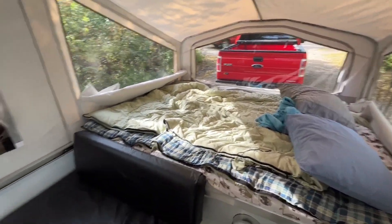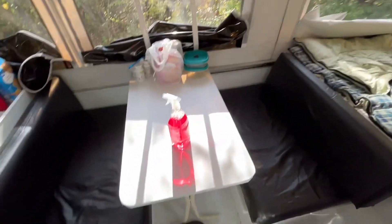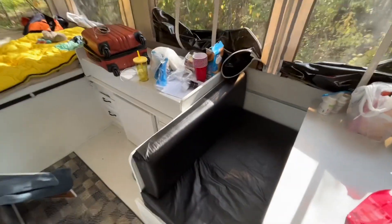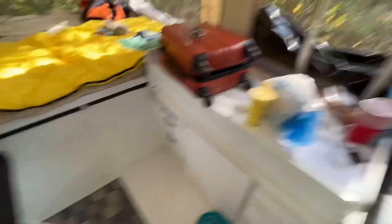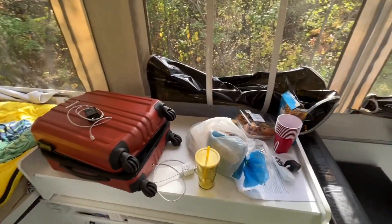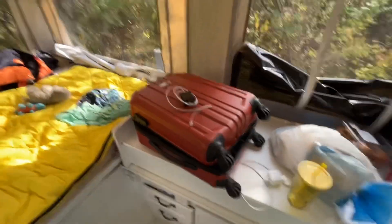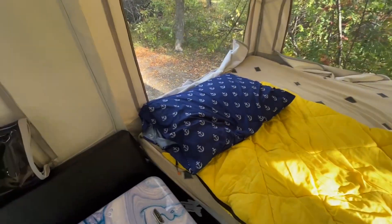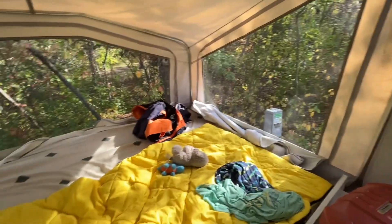I'll open the windows now. Here's the table. Here's the counter. The floor's kind of dirty — I wish it wasn't. Here's my stuff — this is my side. I opened the windows because it was kind of dark.